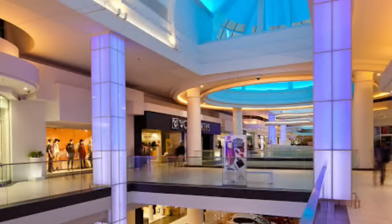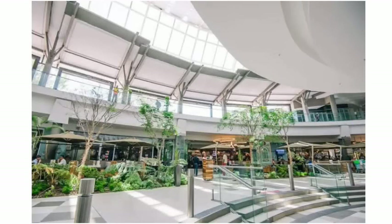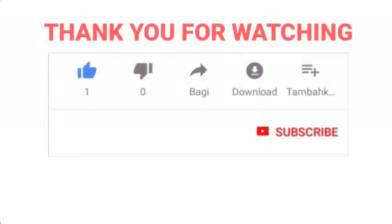There we have it — the biggest malls in South Africa. Which one have you visited, or which one do you want to visit? Let us know in the comments. Hit like and subscribe if you enjoyed this video. Till next time.